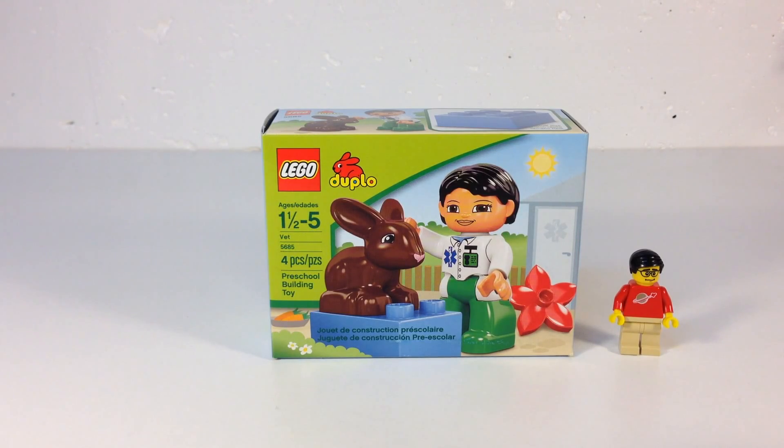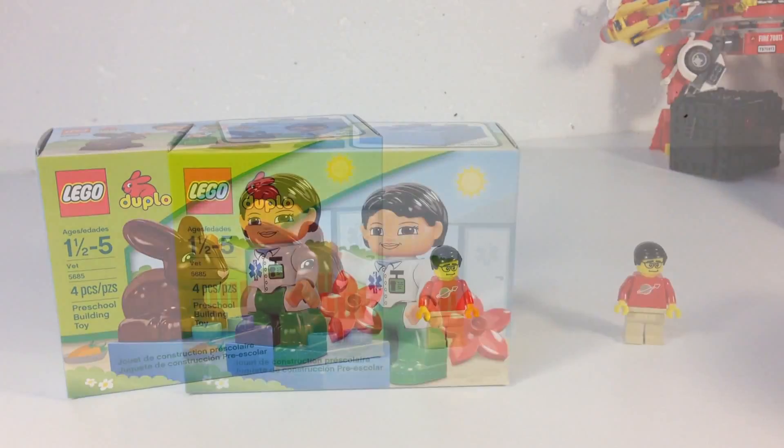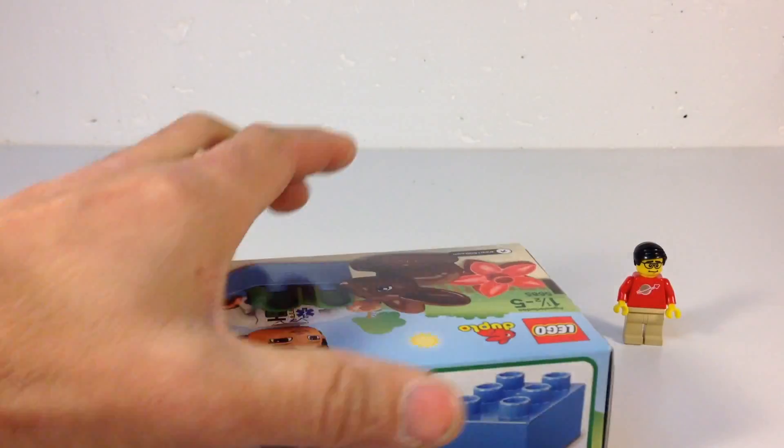I know I've had a lot of Duplo sets like this one — set 4685, the Vette — that were only four pieces. My first Duplo set I ever got, which was in one of my videos with all the sets I had when I was a kid, had four pieces. It was racer set 85. So we're going to open this box.